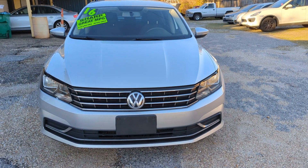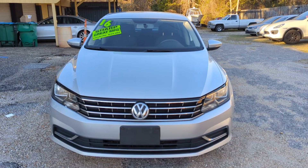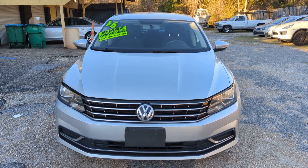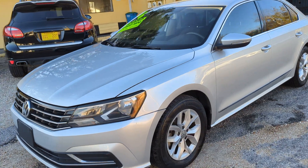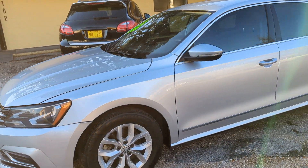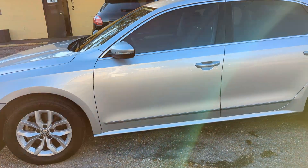Hey everybody, thank you for checking out our video today here at the Auto Connect. We have a 2016 Volkswagen Passat S 1.8 turbo, 122,000 miles, just serviced. Just had a tune-up, fresh oil change — drives really good.